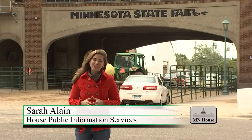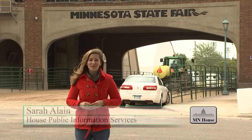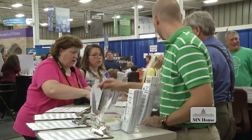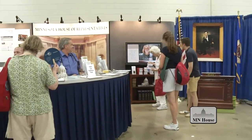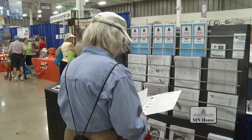We are anxiously awaiting the start at the Minnesota State Fair and hope you'll come out and visit us at our booth. The Minnesota House of Representatives booth features an opinion poll where you can weigh in on issues of the day, a 'Be the Speaker' display, informational handouts, and an opportunity to meet with House members.